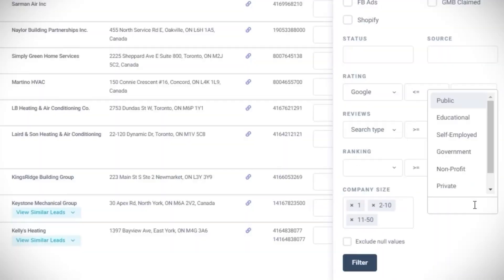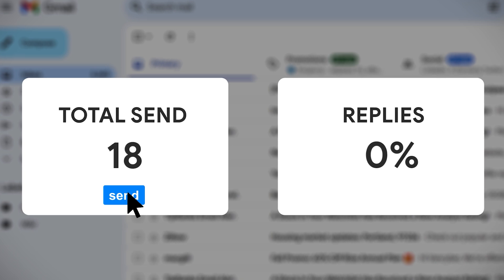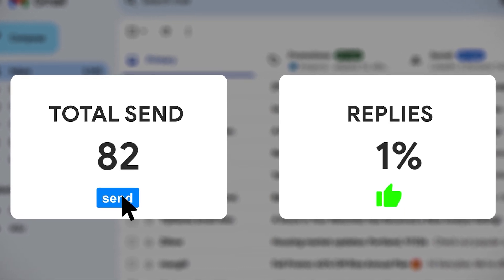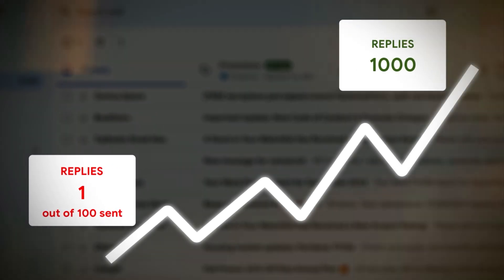If you've ever run an automated cold email campaign before, you look at your results and probably saw that getting one interested reply out of 100 emails sent is actually normal. Most people think that's what they should be getting, but the reality is getting one interested reply out of hundreds of emails sent is way lower than what's possible — all because they simply don't have enough information to send emails that can get higher reply rates.